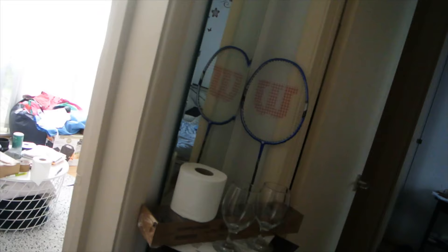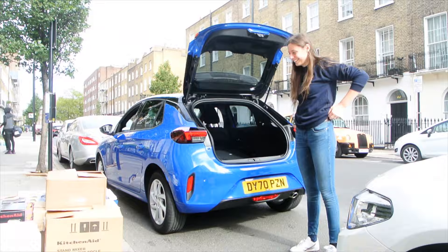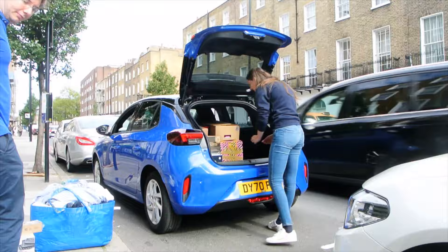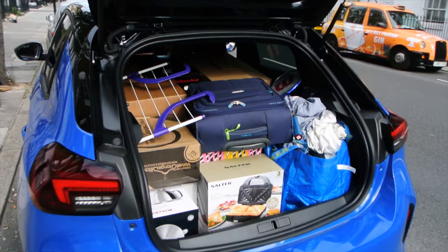We're currently back home and now we have to pack all of this into the car. The car is all packed up and ready to go, so we're driving off to Oxford! It was actually quite easy to fit everything in — I figured it would have been way harder, but it all just perfectly fits.